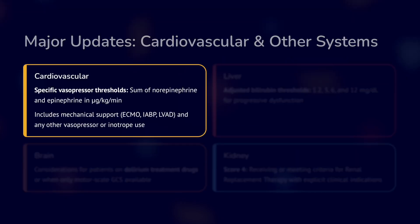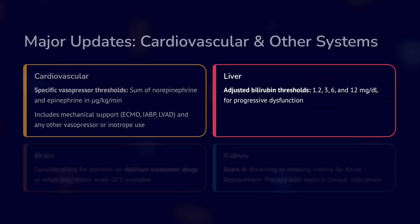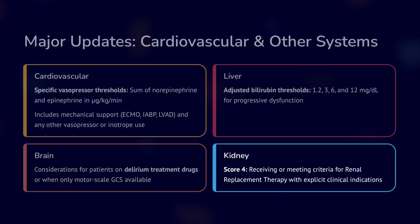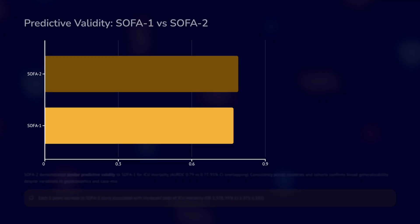Regarding cardiovascular, specific vasopressor thresholds have been added — previously these were vague — along with mechanical and inotropic support. In liver, adjustments have been made to bilirubin levels. For the brain, consideration of patients on delirium treatment drugs or when the motor scale of GCS is available has been added. For the kidney, receiving and meeting criteria for renal replacement therapy with explicit clinical indications have been included.